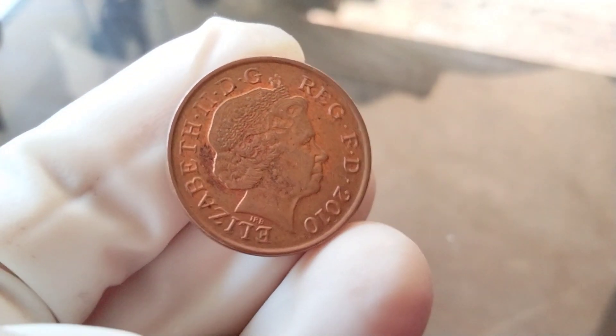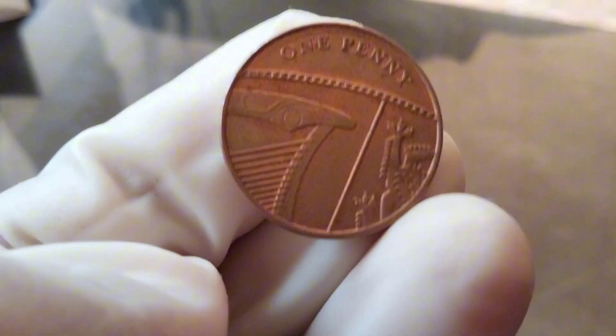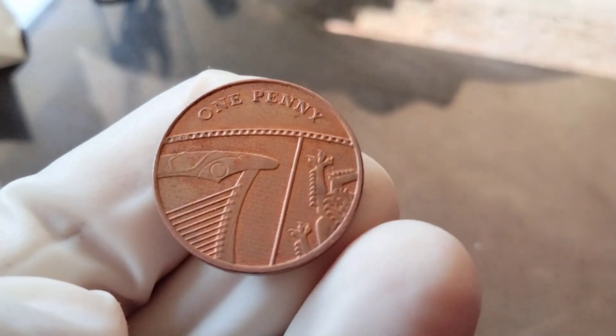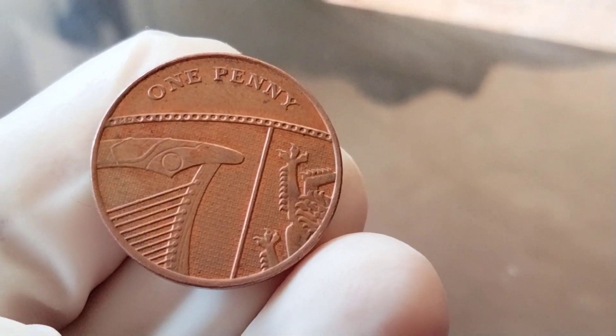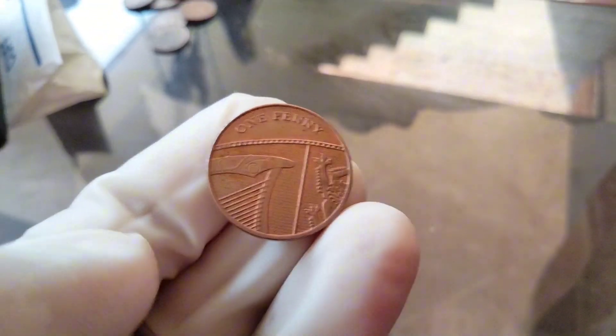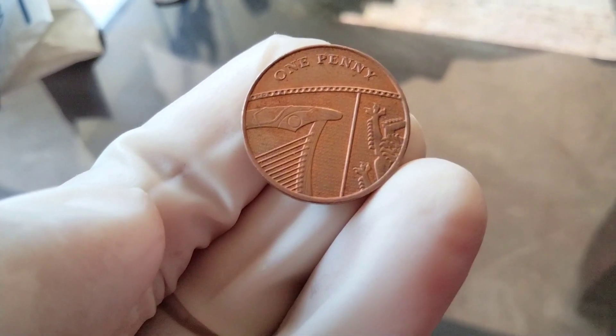Another interesting aspect to consider is the existence of certain varieties or errors in the 2010 penny series. For instance, some collectors hunt for double-D varieties, where the design appears slightly doubled due to a minting error. These can fetch a higher premium among collectors.